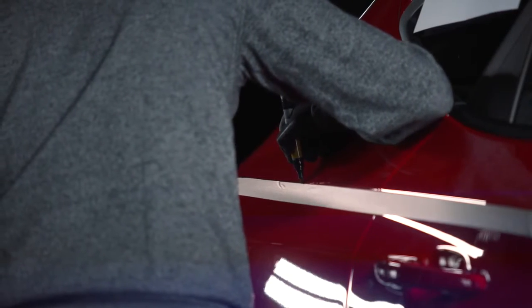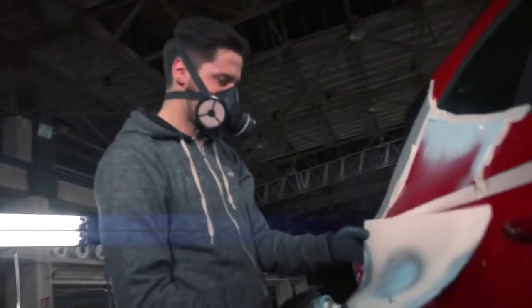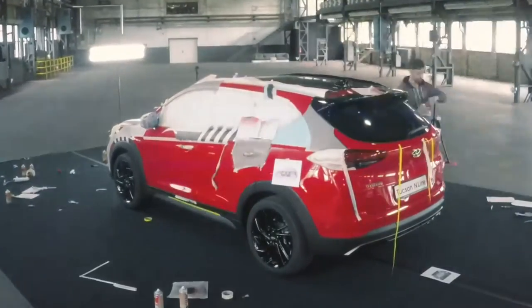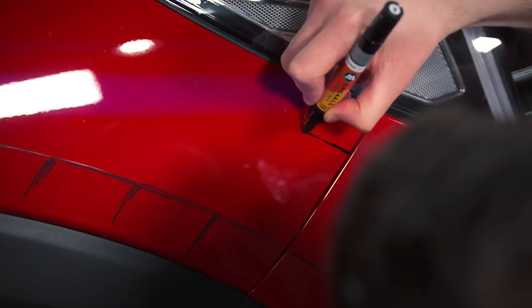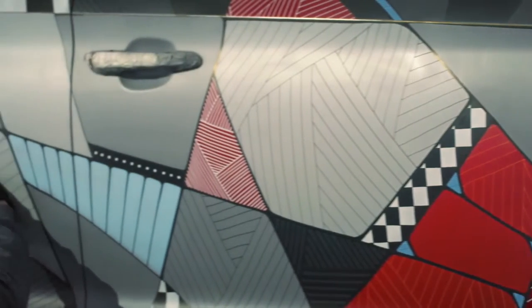It has an aggressive and sporty look, and I wanted the car to keep that look but also make it even more bold and sophisticated. I also wanted to create a really dynamic and fast look, especially on the sides with my ornaments and shapes.